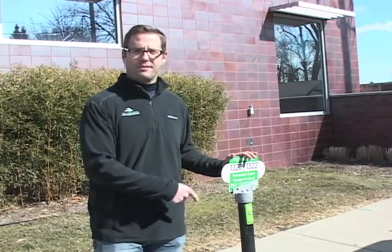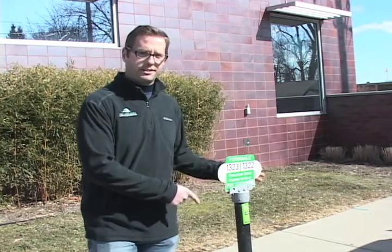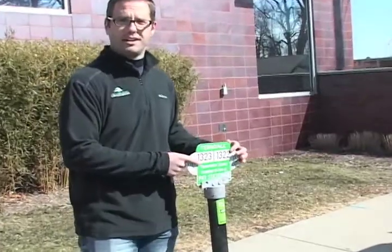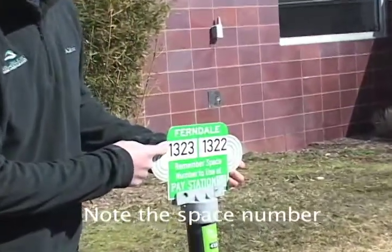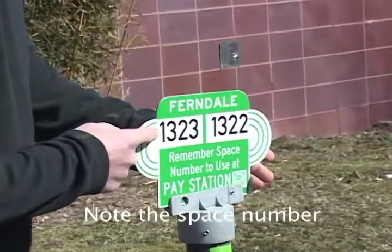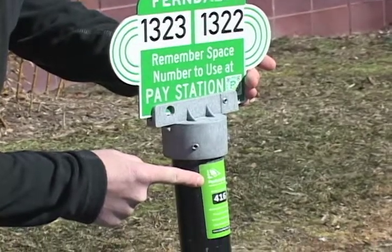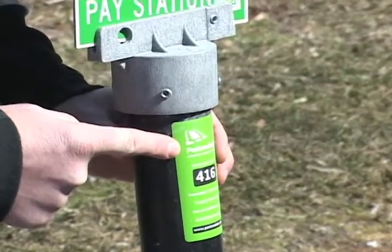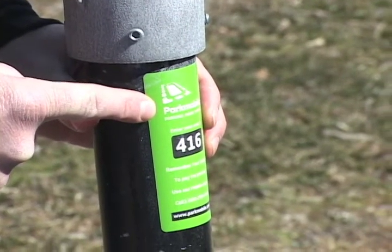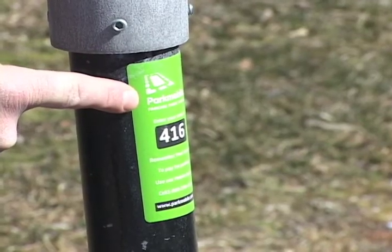You'll notice the biggest difference right away when you try to park in the City of Ferndale. The traditional meter heads have been removed and replaced with signs that number parking spaces. When you park your car you're going to want to take note of the four-digit parking space number. Below the sign you'll notice a sticker that indicates what Park Mobile station this is, so when you log in on your smartphone you can pay using Park Mobile as an option, as well as going to the Luke machine. But for today we're going to focus on the Luke payment options.